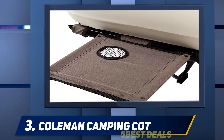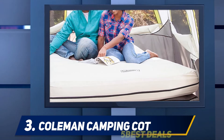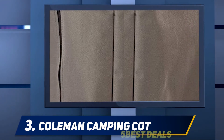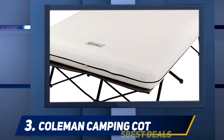Halfway through my list, at number three, the Coleman camping cot. Sure, camping is fun, but just because you want to be close to nature doesn't mean you need to be close to the ground. If it's comfort you're worried about, the Coleman camping cot air mattress and pump combo is your best bet. This deluxe cot sits off the ground and offers elevated sleeping support so you don't have to worry about rocks or uneven ground.